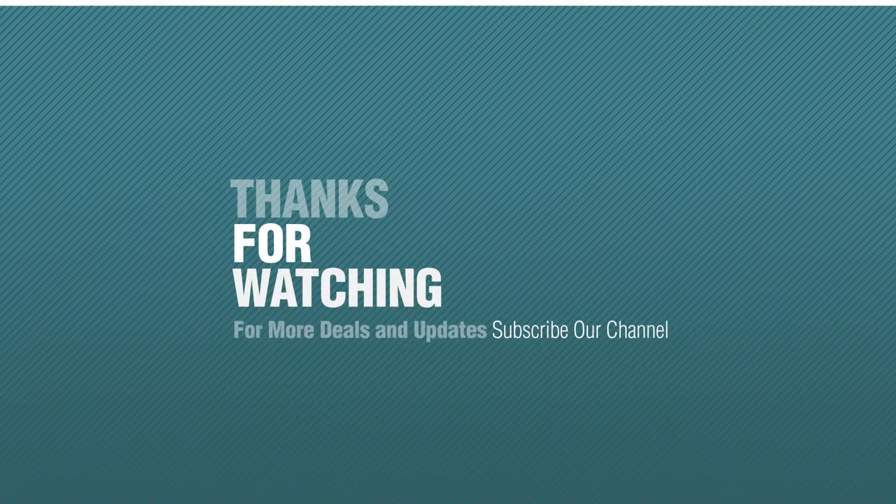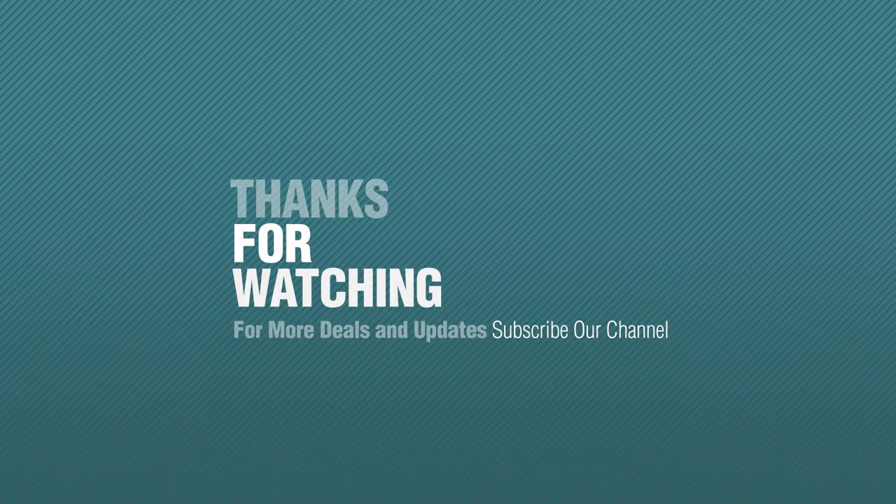If you like it, subscribe to our channel.